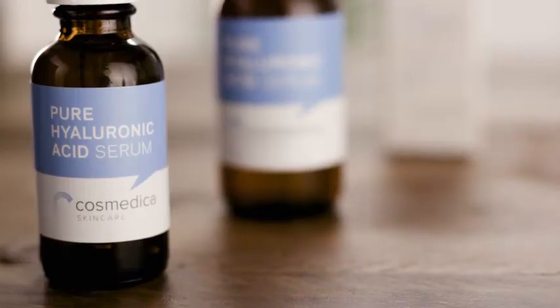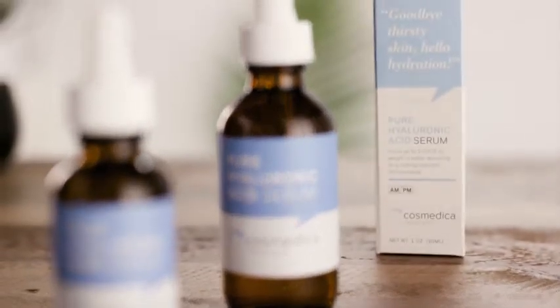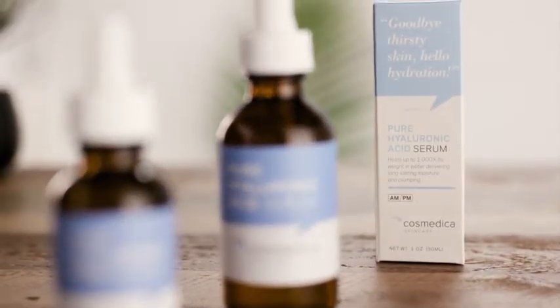One of my go-to ingredients has always been hyaluronic acid. Cosmetica Skincare Pure Hyaluronic Acid Serum revitalizes skin with key benefits of hyaluronic acid. It naturally holds up to 1,000 times its weight in water. You get multi-beneficial hydrating and plumping properties to combat dryness and fine lines while also providing balanced moisture.